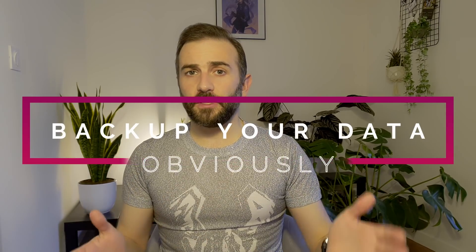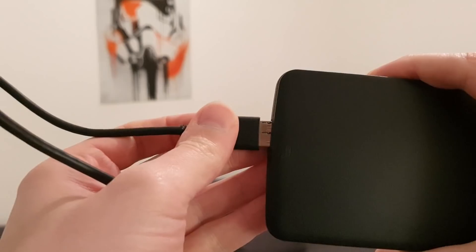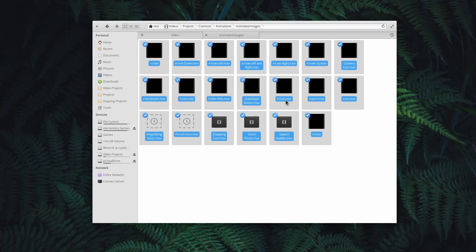So the first step is to backup your data. Obviously you need to backup your data — whether you're thinking of moving to Linux or not. It's really easy to do. You just plug in a hard drive and copy-paste the files. You don't need a specific backup tool or a carbon copy cloner image recovery tool. You just need to grab all the files you want to save and copy them onto an external storage device that will not be plugged in when you try to install Linux.